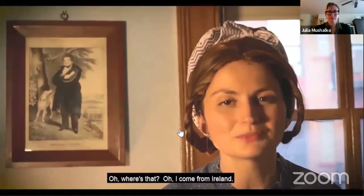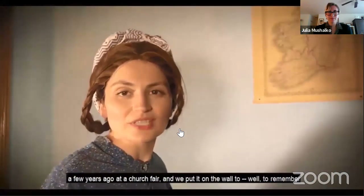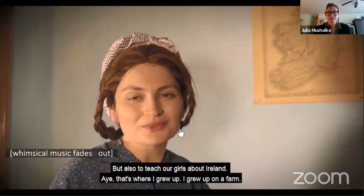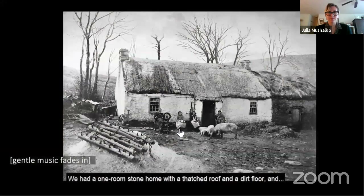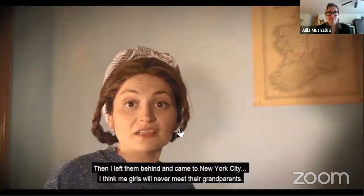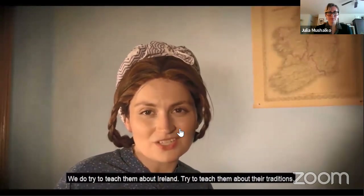Where's that? Oh, I come from Ireland — it's an island far across the Atlantic Ocean. Look, we got a map on the wall, would you like to see? I bought the map a few years ago at a church fair, and we put it on the wall to remember, but also to teach our girls about Ireland. That's where I grew up — I grew up on a farm. We had a one-room stone home with a thatched roof and a dirt floor. I grew up with my ma and my dad and my brothers and sisters, and then I left them behind and came to New York City. I think my girls will never meet their grandparents, but we do try to teach them about Ireland and their traditions.